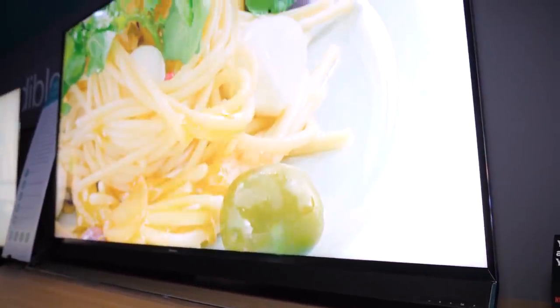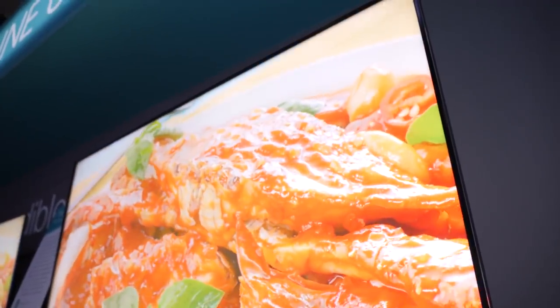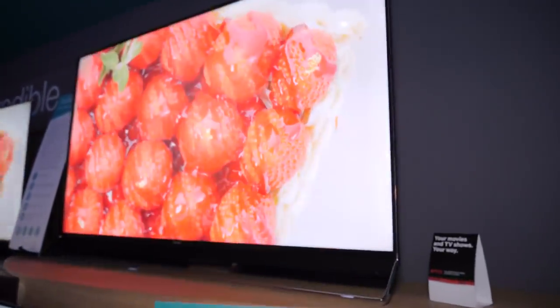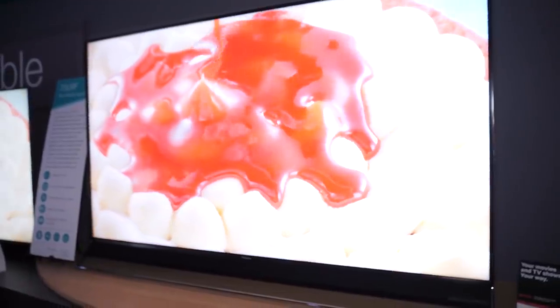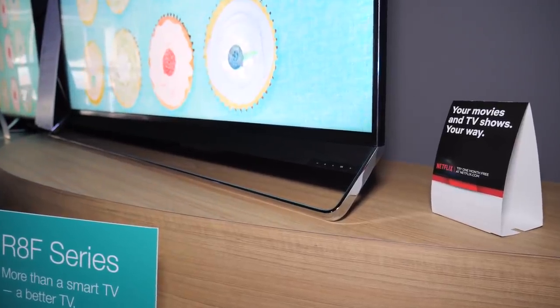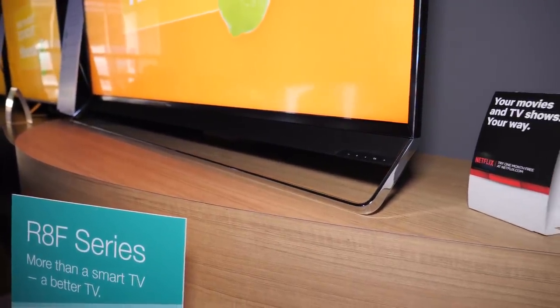If you want the best Hisense is offering in the US, look at the 75 U9F. It's only available in a 75-inch size at $3,500 — definitely premium tier — but it delivers up to 2,000 nits of brightness, over 1,000 local dimming zones, a native 120Hz panel, and all HDR formats on Android TV OS. There's also a smart feature: if you opt in, it captures information about the genre you're watching and automatically switches picture modes — sports mode for golf, cinema mode for movies — without you having to do it manually.